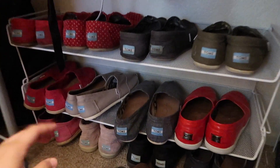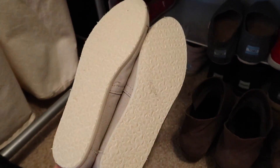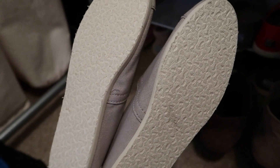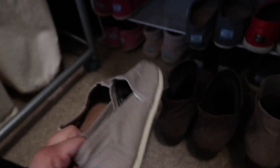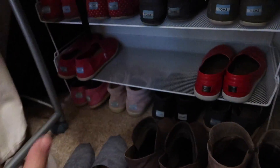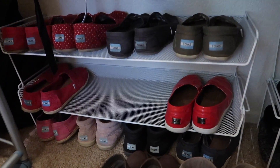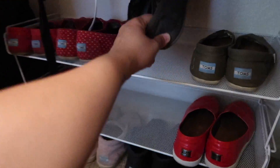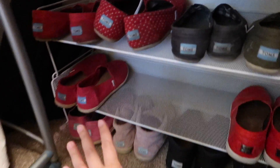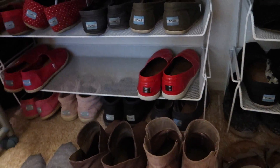Some of these I haven't even worn yet — you can see I've never worn them. But I bought these a few years ago, and if I haven't worn them yet I know I'm not going to wear them. So I'm actually going to donate or sell most of these Toms. The only ones I really wear are these and the red ones. I started wearing these ones too, and I do like the polka dots. So I think everything else I'm going to get rid of.